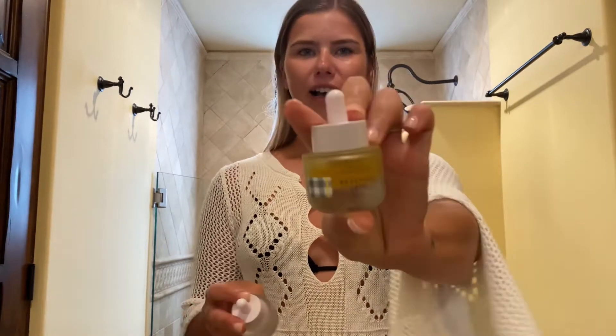So we're in the middle step. For serums, I'm going to go in with two, both Beekman 1802 — still obsessed, still here, still part of my regimen. I'm going to mix the Golden Booster, which is like a vitamin C and amla berry serum — amla berry, not amala. This one.